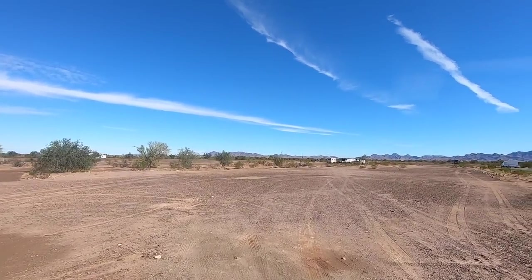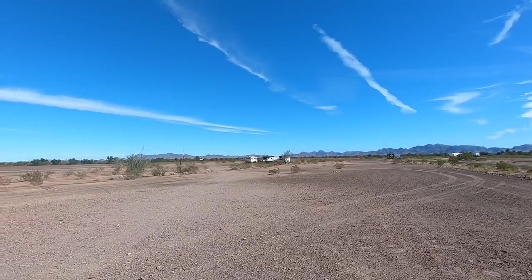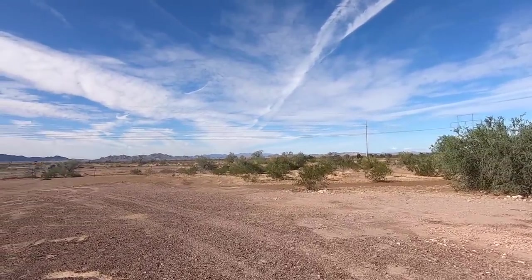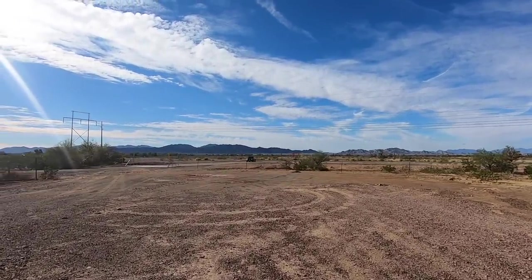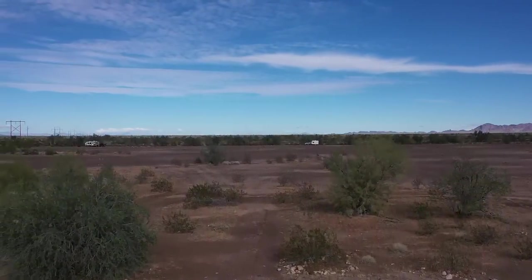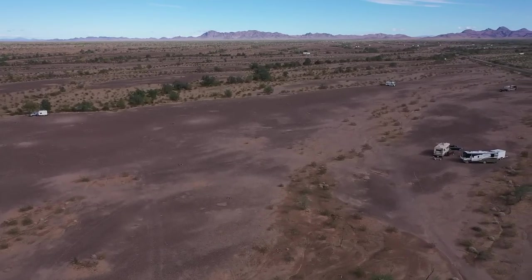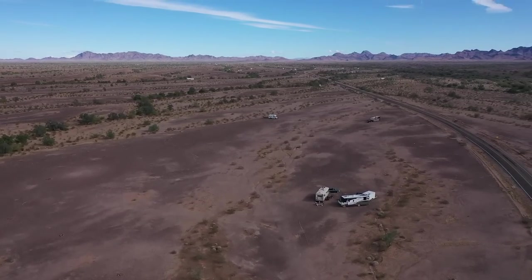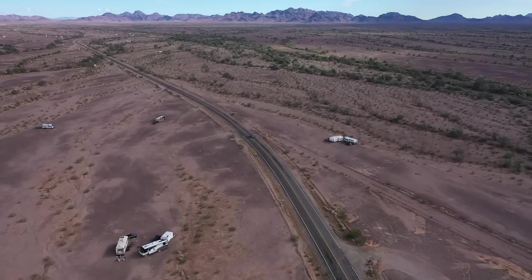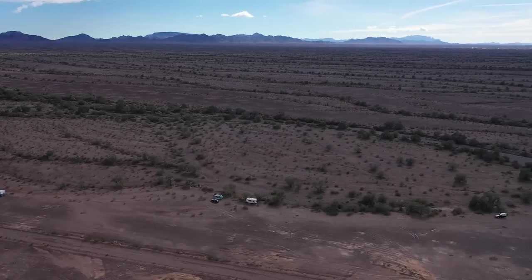I'll launch the drone and we'll take a quick look, then I'm going to get on up to Parker. Look how flat it is here too — we're at the very end of Plamosa at 95. No wind yet. Here's some happy campers. That's looking straight down Plamosa Road right there — see them dotted out. This dispersed area goes for, I think, five miles on both sides of the road. It's narrow but very long.